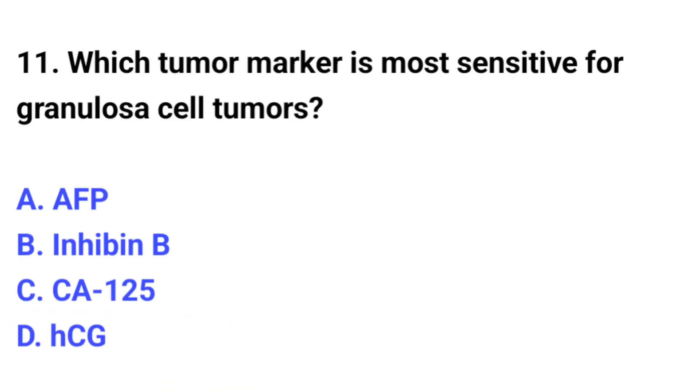Question number 11. Which tumor marker is most sensitive for granulosa cell tumors? The correct option is B: Inhibin B.